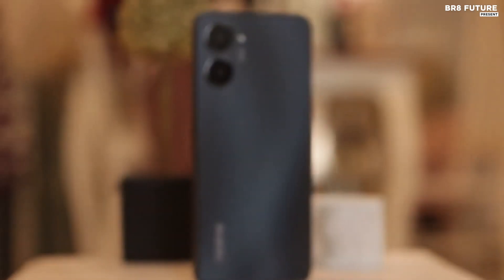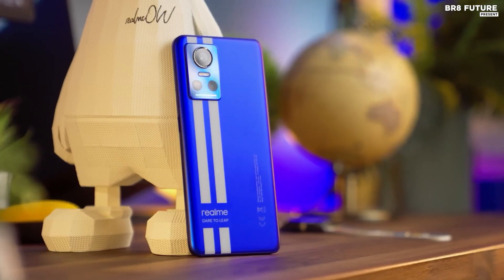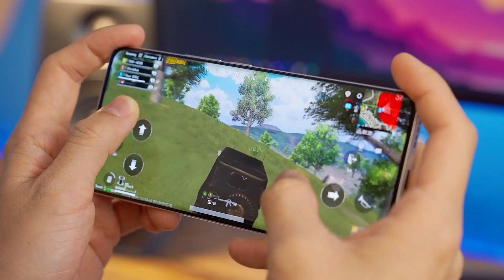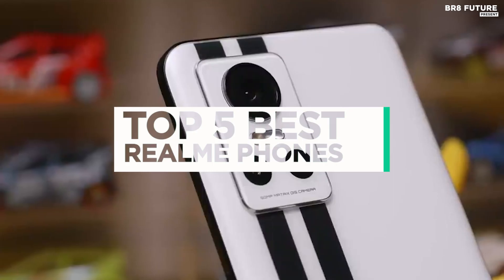The best Realme phones are a great proposition for anyone looking for a midrange or budget smartphone. The company often offers useful features in its devices without breaking the bank. Since launching its first-ever phone in 2018, Realme has gone from strength to strength, proving to be one of the more interesting companies around. And that's where our guide to the top 5 best Realme phones you can buy for this year comes in.